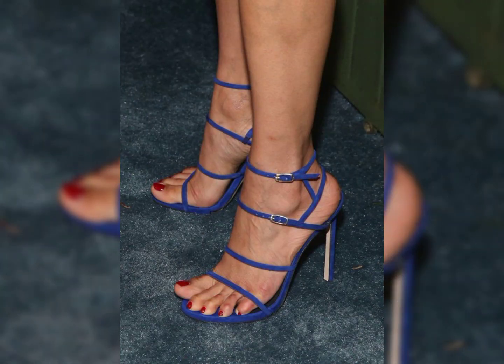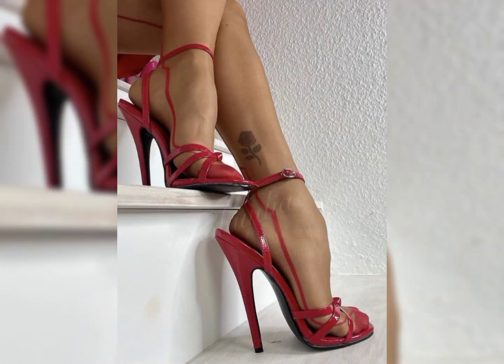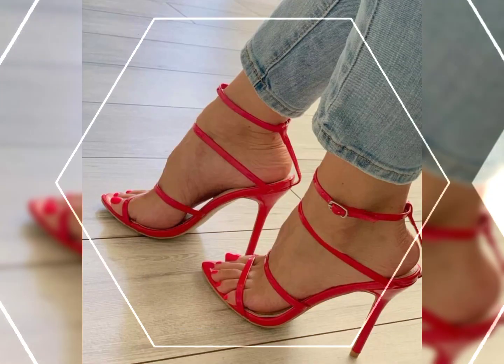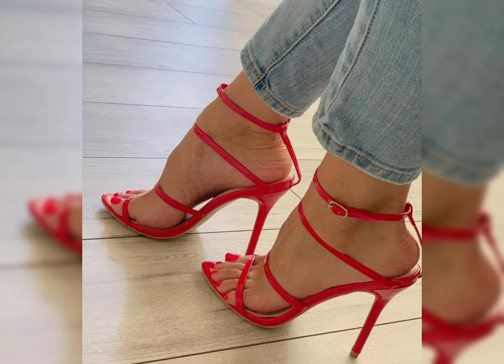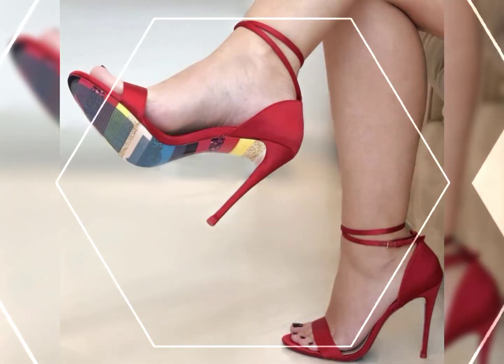Just remember to find a pair that is comfortable for you, as walking in high heels takes a little practice. So go ahead, step into those high heels and rock your fabulous look.